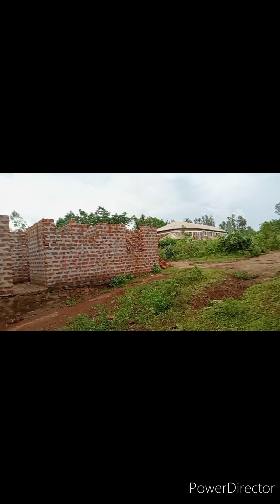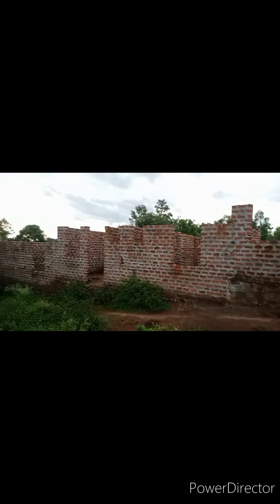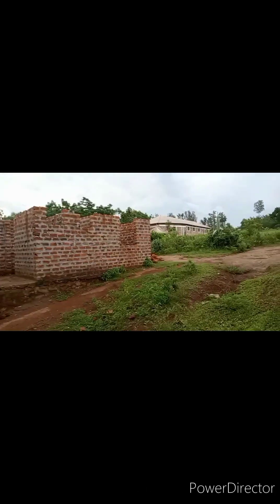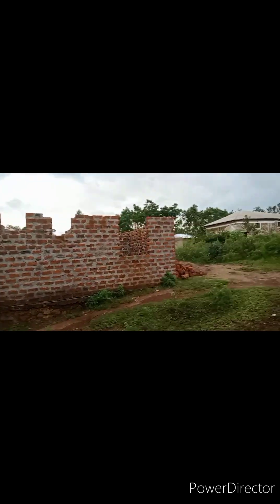That's the compound — big compound. So I was interested because apart from the single room, there is someone who has decided to build modern houses — two-bedroom houses. Why not? Let me show you how they look like when they're being built.